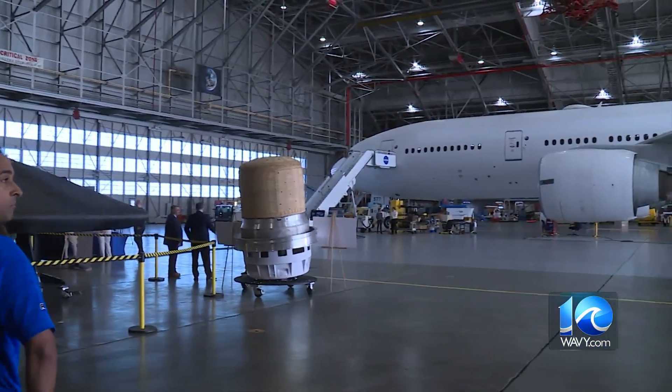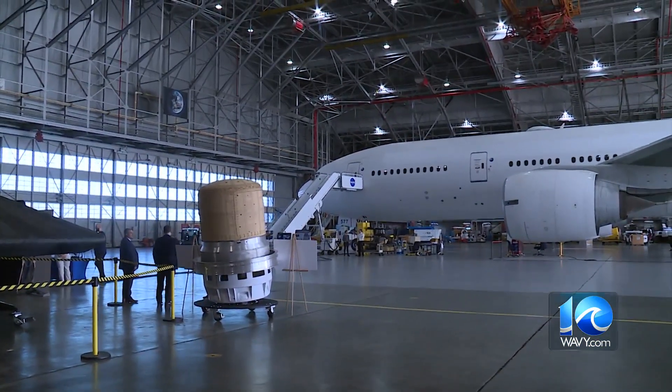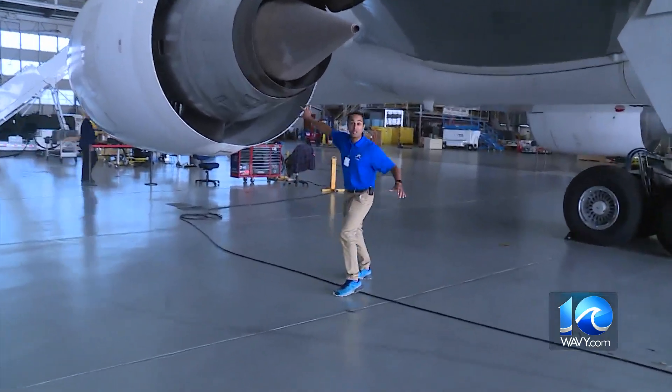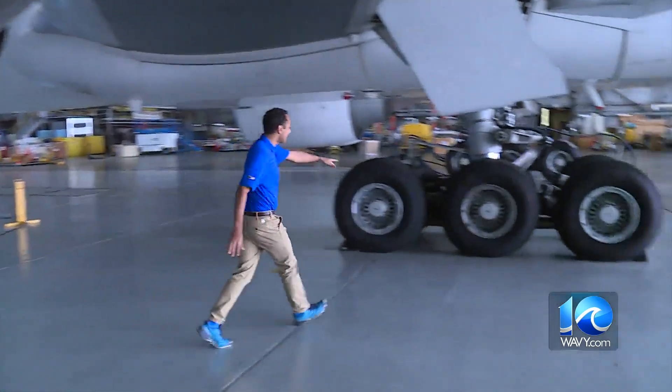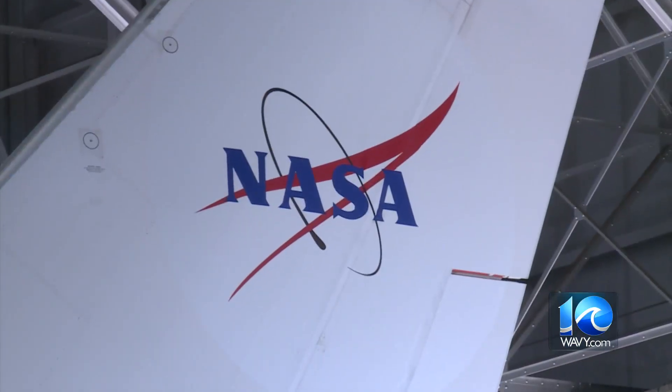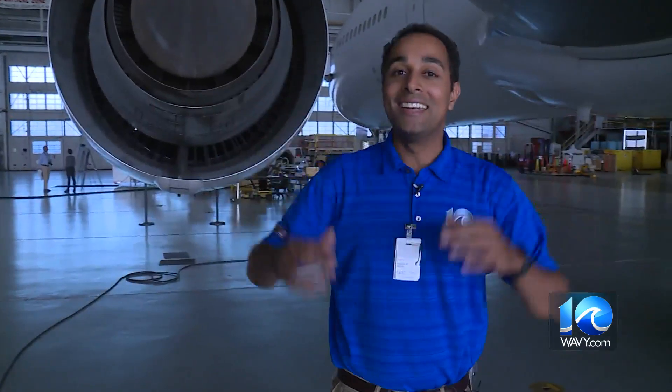Finally, our tour ended at the hangar to see NASA's latest research aircraft. Look at the size of this aircraft — a Boeing 777. Look at how big these engines are. There are two of them on this aircraft, and look at the wheels — it's almost chest high. This is one of the many things that you'll be able to see at NASA's Langley Research Center coming up this Saturday.